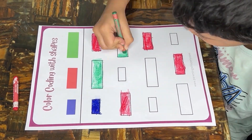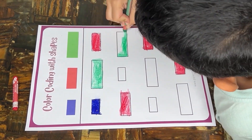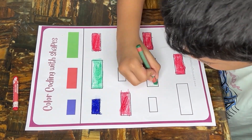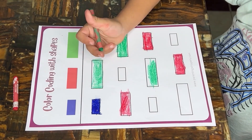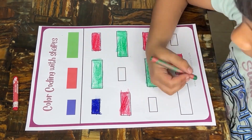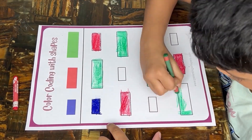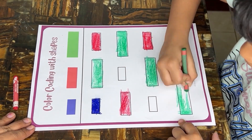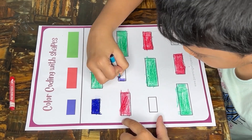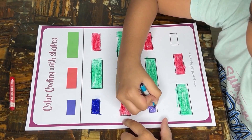The activity introduces and reinforces mathematical vocabulary related to shapes and sizes — children learn words like small, medium, and large, expanding their mathematical language. Identifying and matching colors with specific sizes of rectangles involves critical thinking, as children analyze information and make decisions based on visual cues. Accurately following color-coded instructions and coloring within specific areas also enhances attention to detail, an important skill for academic tasks that require precision.